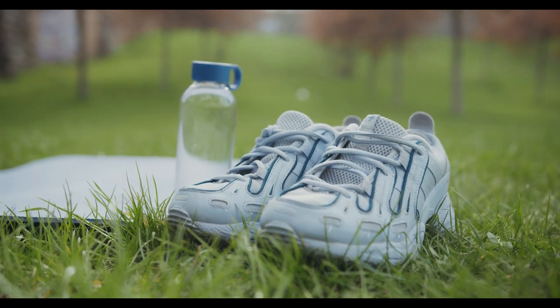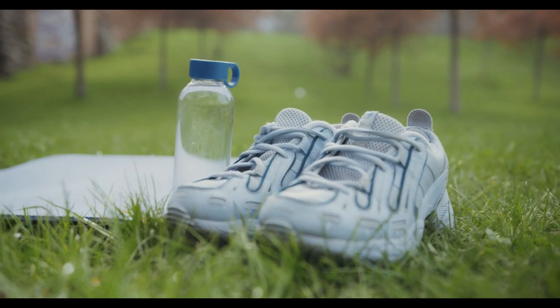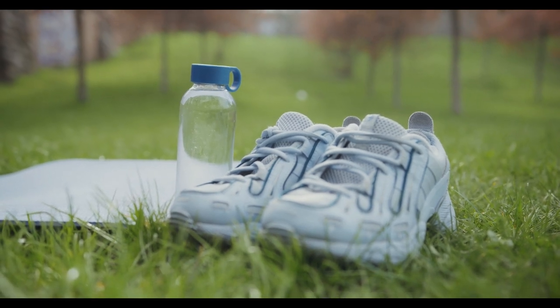Built to stand up to everyday wear, these lightweight running shoes are crafted with no-sew overlays for a sleek and stylish look and feel that won't slow you down.